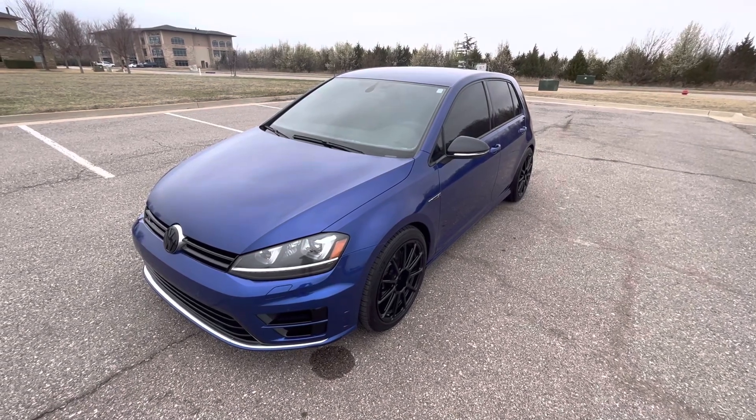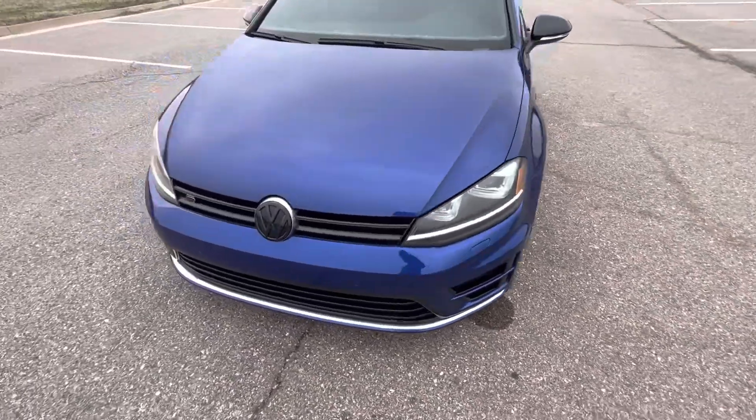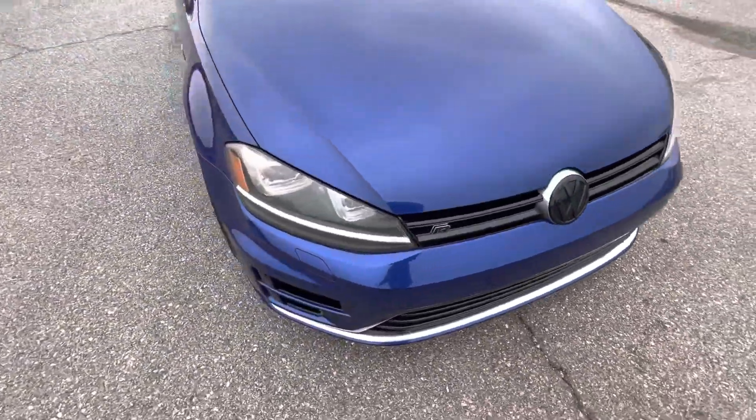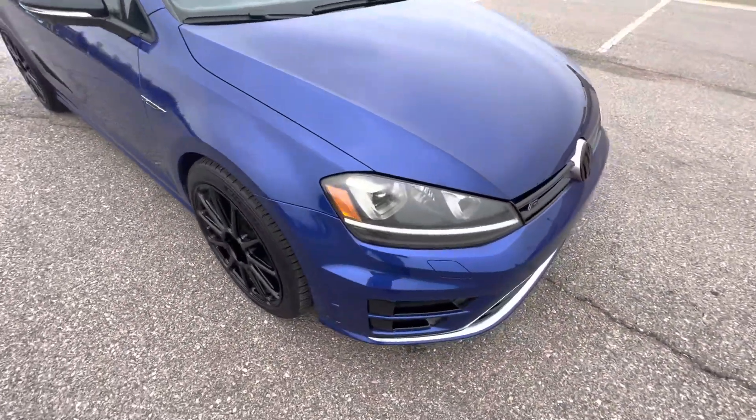This is our 2015 Volkswagen Golf R with 82,202 miles. It has a really nice blue, kind of purple color that shifts depending on the lighting. Looks really nice.